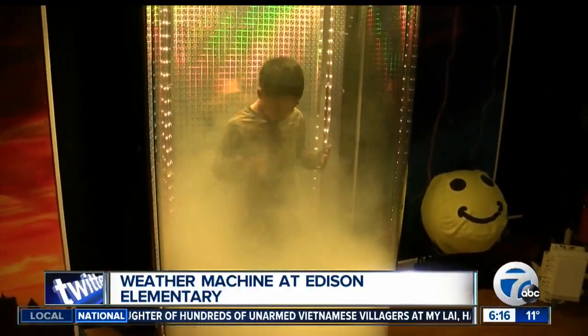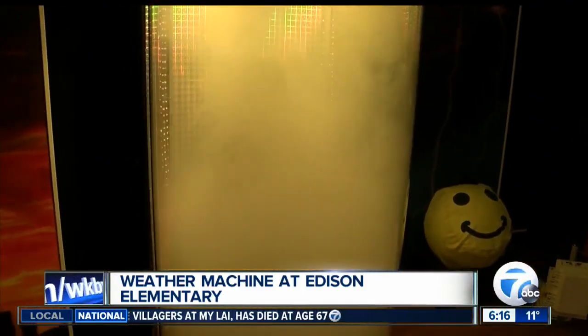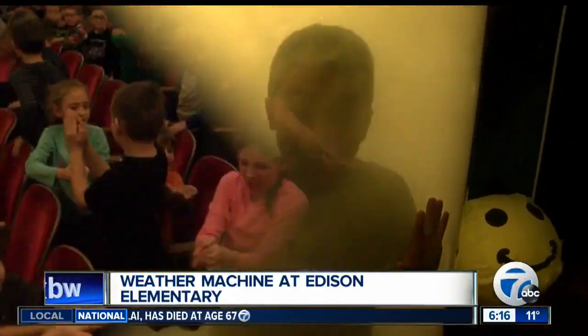Here we go. We sped up time a little bit. We made this young man disappear in a sea of fog out there, and eventually he'll reappear against the front.